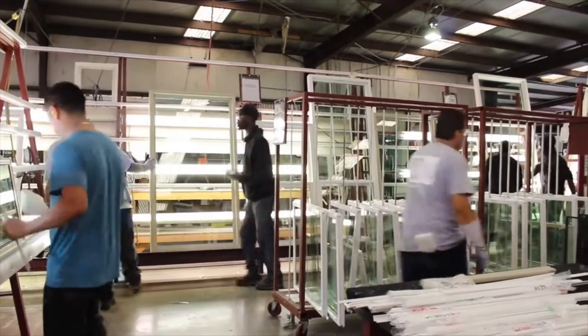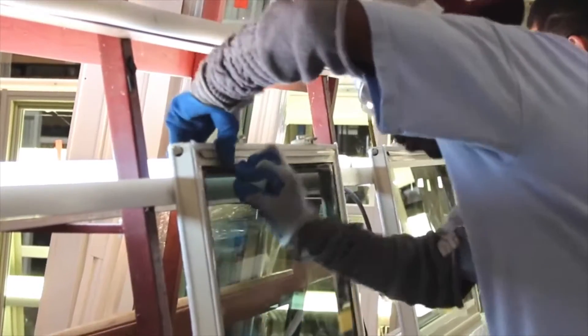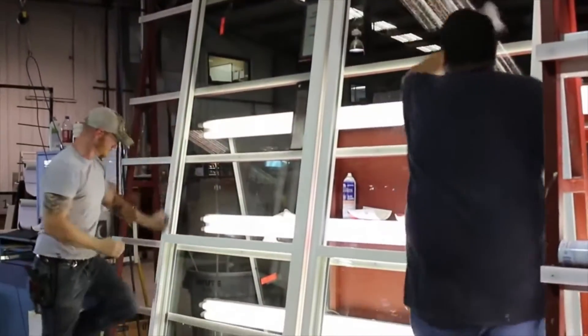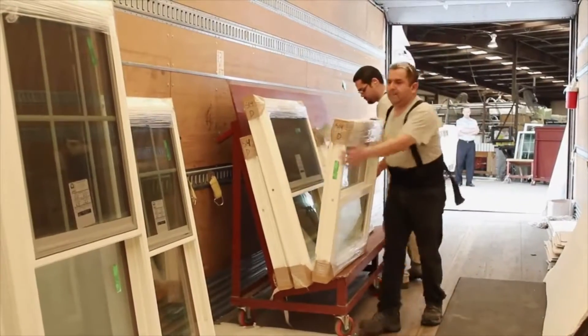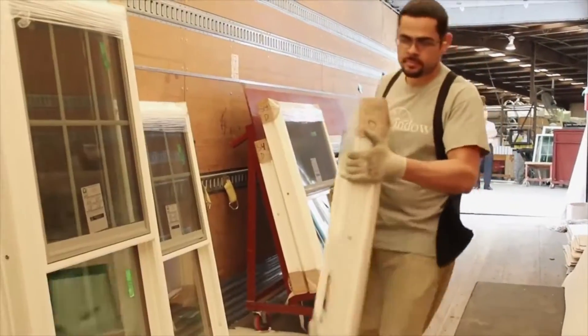The final assembly process in the manufacturing of your new custom window is the installation of your selected glass package into the finished frame and sashes. Upon final assembly, your new windows will be hand cleaned, inspected for final quality, labeled, packaged and finally staged for shipment from the NT factory in Fort Worth, Texas straight to your home.